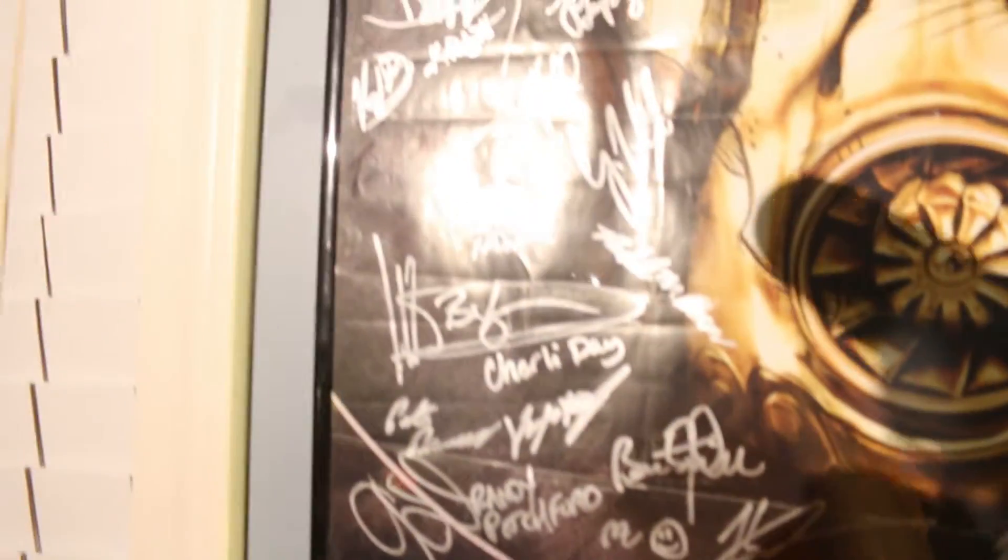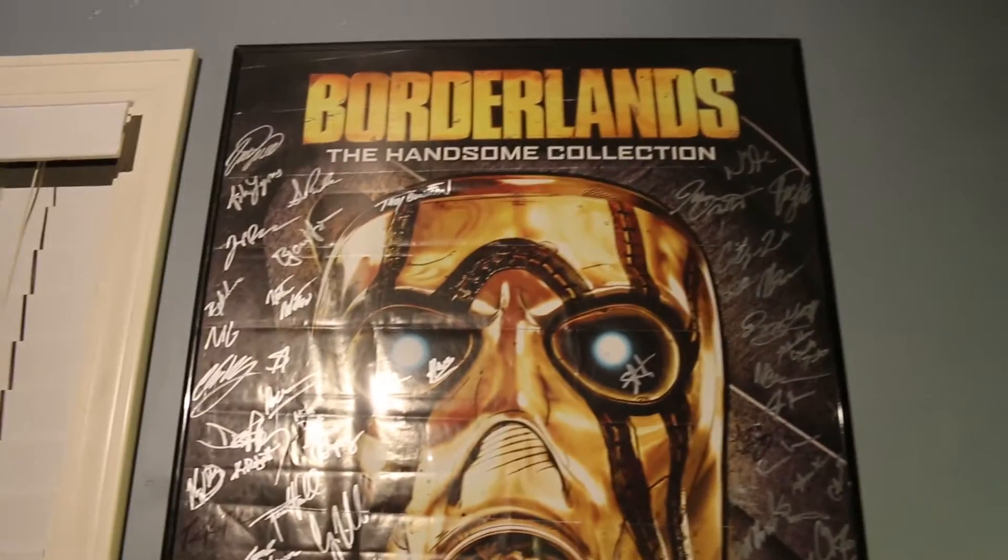I also forgot one more thing — I actually have a poster hanging up on the wall that you've probably seen in the background. It's a Borderlands poster, and what's special about it is that it's signed by all the developers who created Borderlands. It has two sides, though the second side doesn't have as many signatures. Right here you can see Randy Pitchford, who is the CEO of Gearbox — it's really cool and one of my favorite possessions.